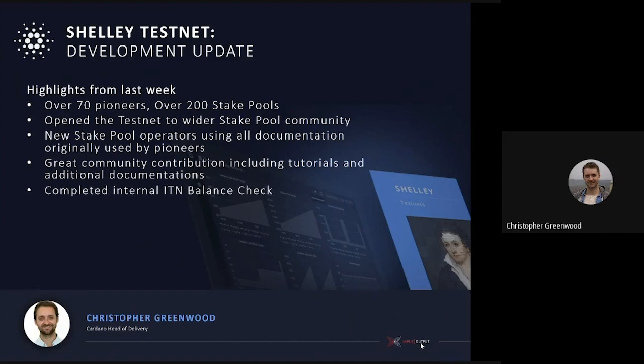Something which has also been quite important for us is that we've completed our internal ITN balance check. This is not something which is available publicly yet, but it's proving the capability and function of those reward balances from the ITN network, so that we're prepared to bring those across once we actually have Shelley released and launched.